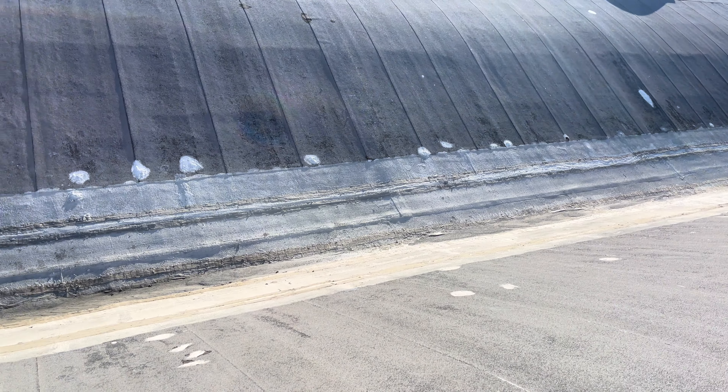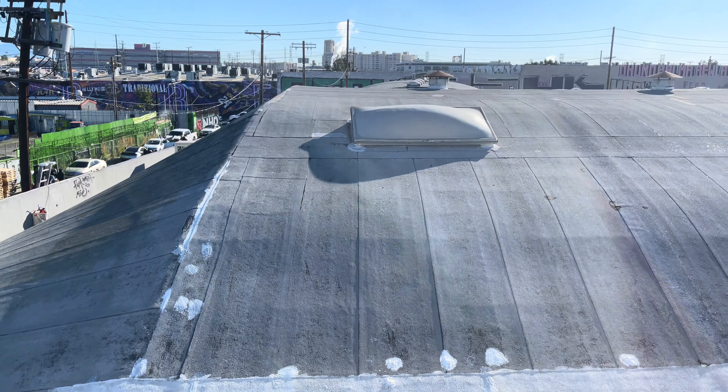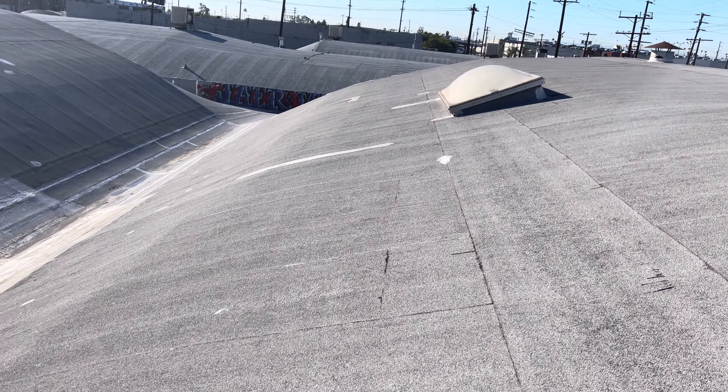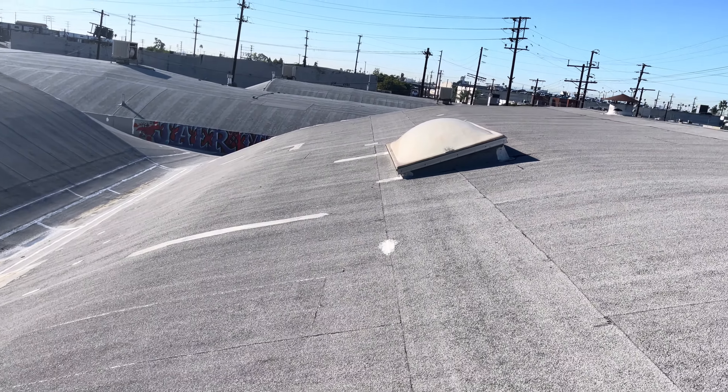Overall, the field looks pretty decent. There is a lot of granular loss, but the field looks pretty decent.